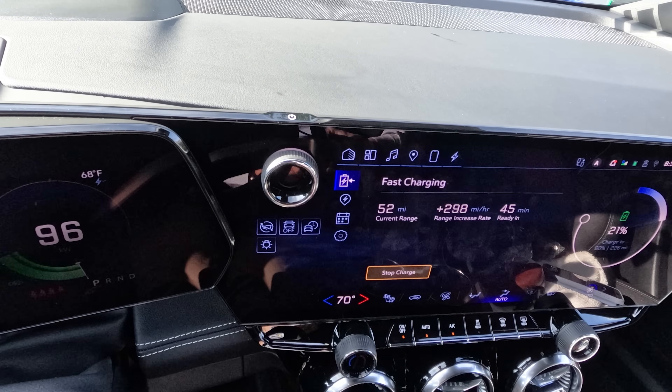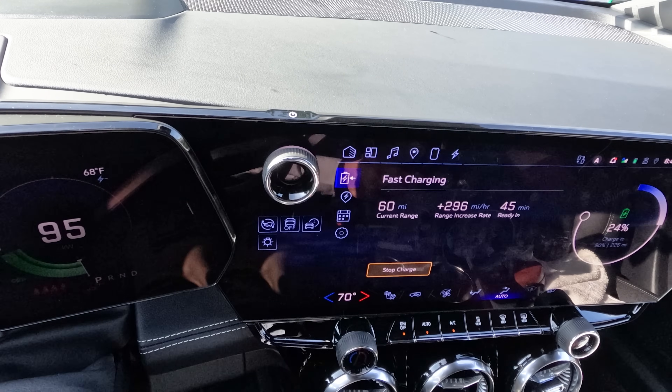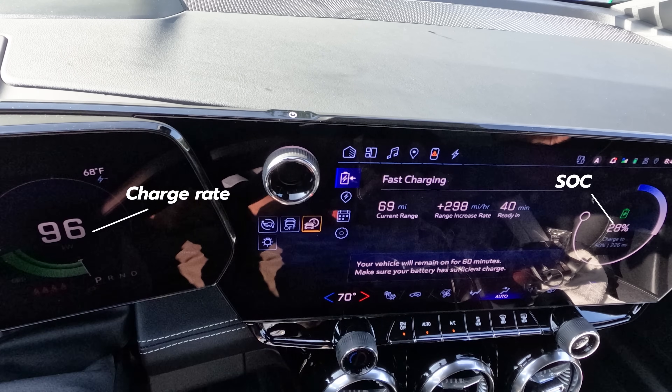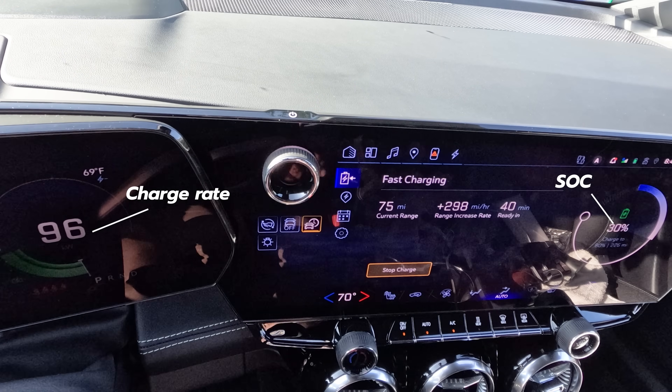Here you can see I am at the EA station, clearly a 150 kilowatt stall. This is our brand new Blazer EV. The battery state of charge started out at 9% and it's around 25-26% here. But as you can see, we're pulling in less than one third of what this station says it is designed for.